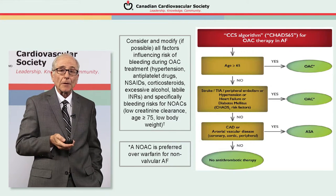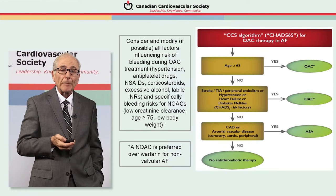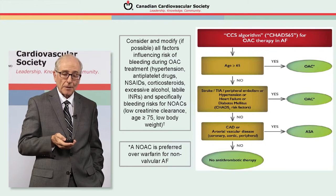Those free of any risk factor apart from coronary artery disease or vascular disease, aspirin is considered to be appropriate therapy. Also note that when an oral anticoagulant is recommended, our preference is for the use of a NOAC in those instances.